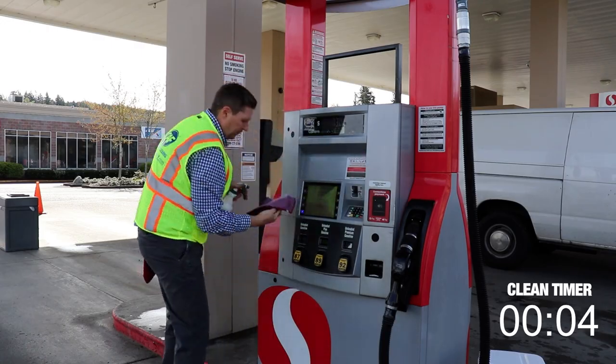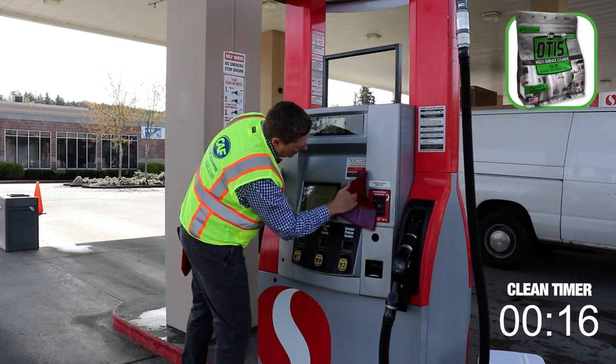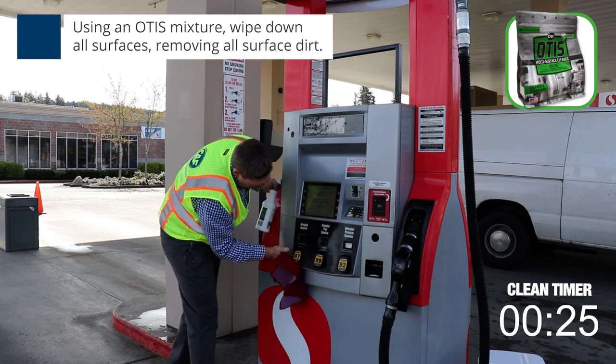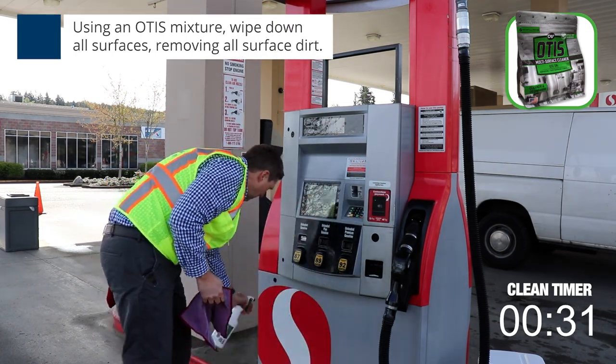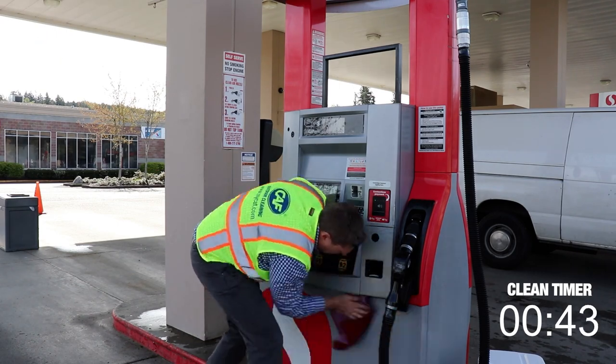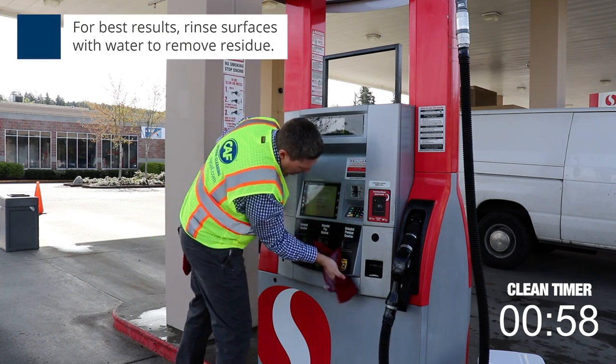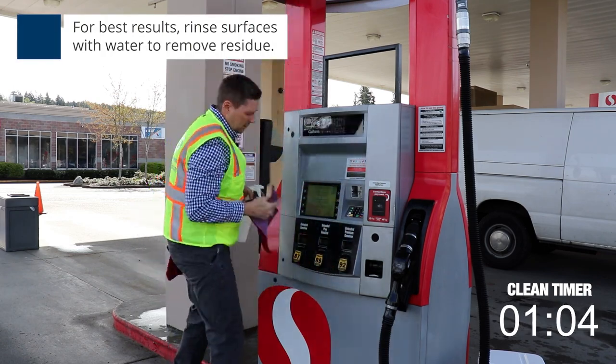To remove dirt and grime from your fuel dispenser nozzles and cradles, use Otis — three scoops if diesel and grime is heavy, just one scoop if the buildup is light. Otis wipes, if you have them, work great for this as well. For best results after using Otis, rinse the area with water to remove any excess residue.